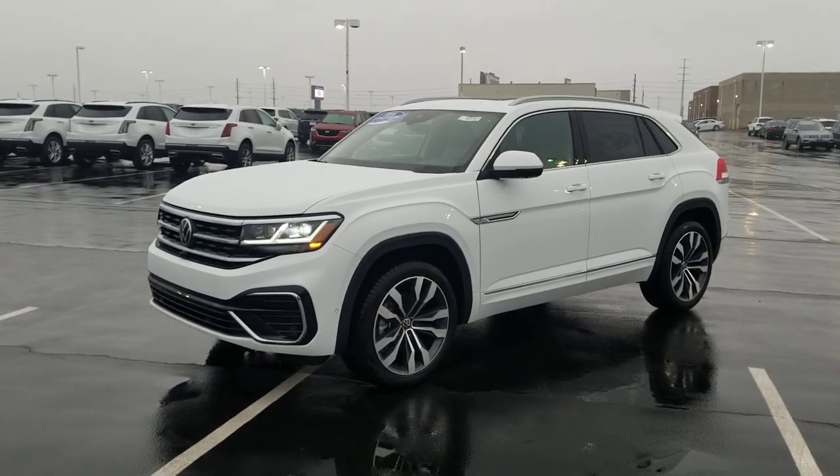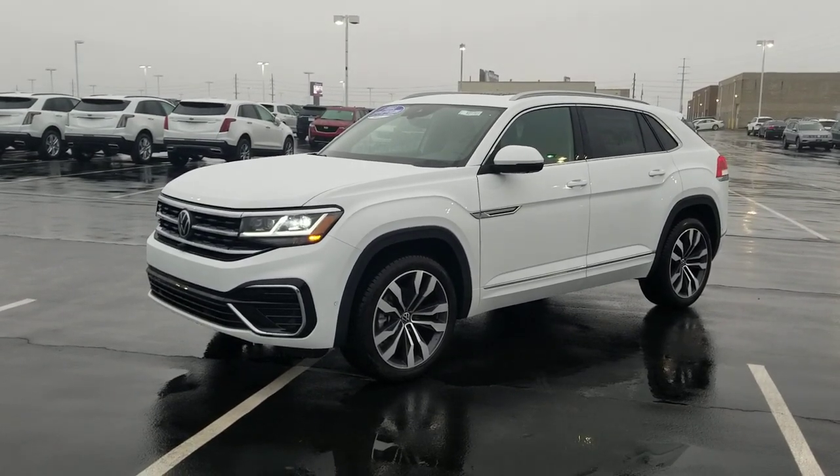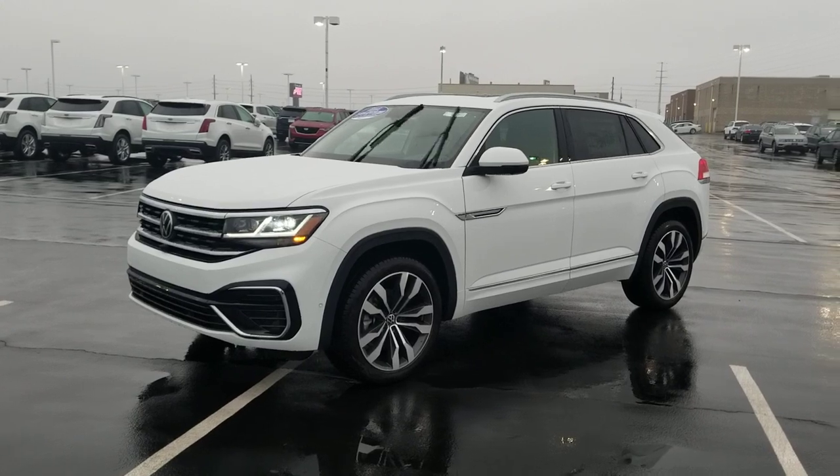Hello guys, this is Reece from Bomberito St. Peter's Volkswagen in St. Louis. Today I'm bringing you a 2021 Volkswagen Atlas Cross Sport SEL Premium.